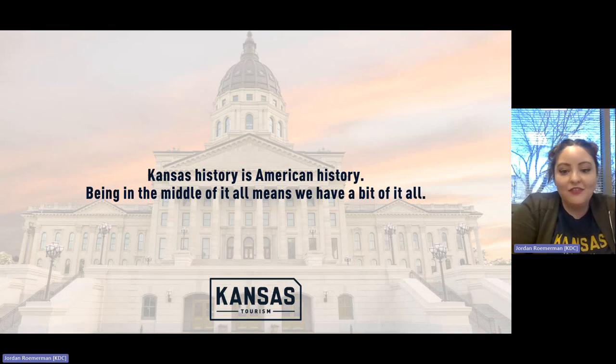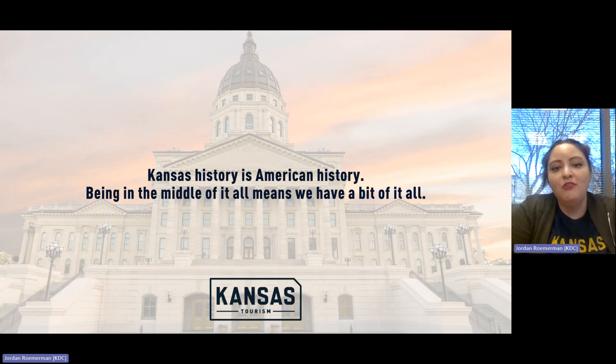I want you to keep in mind: Kansas history is American history, and being in the middle of it all means that we have a bit of it all, which is a really great thing for a state. I'd like for you to grab a pencil and paper or get ready to type in the chat, because I'm going to be showing you short video clips of tourism attractions across the state related to Kansas history. See if you can guess where we're going before it's officially announced — you have about 12 seconds per location, so put your brains on and put your answers in the chat.